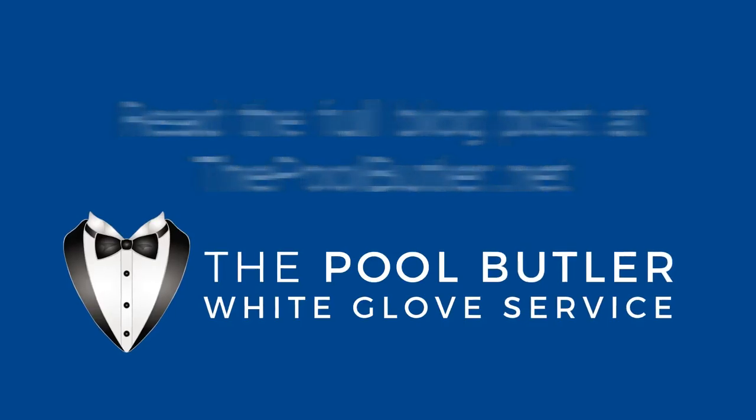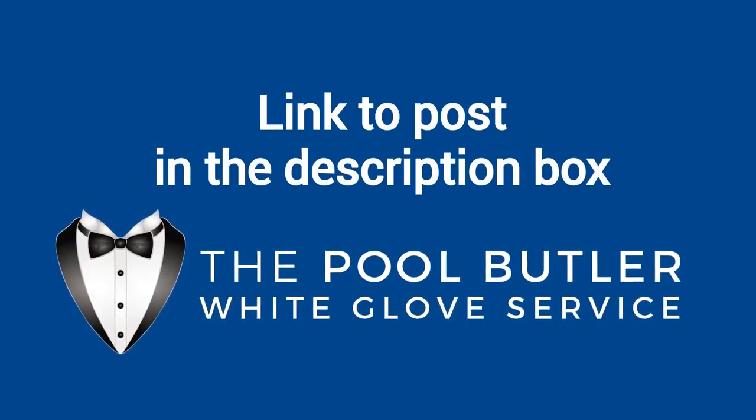As part of our regular white glove pool maintenance service, the Pool Butler will fill your pool during the time it takes us to complete your pool maintenance.